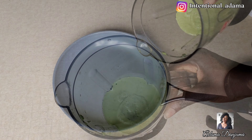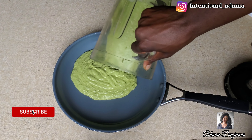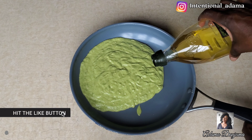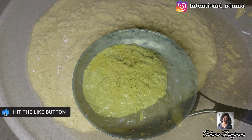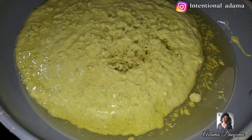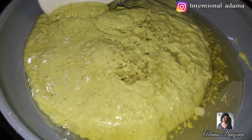Next, transfer your blended product into your pan. I decided to add more oil because I felt the amount I added wasn't enough. Then we're going to proceed to frying under low heat, and while frying you're going to keep stirring from time to time. To know that your oil is ready, you're going to see a separation from your blended product.